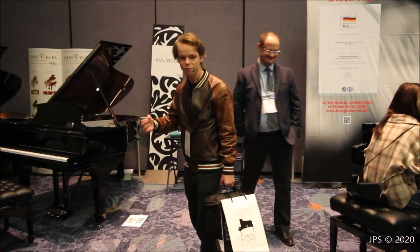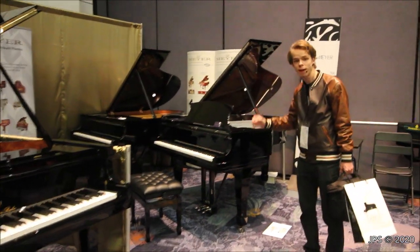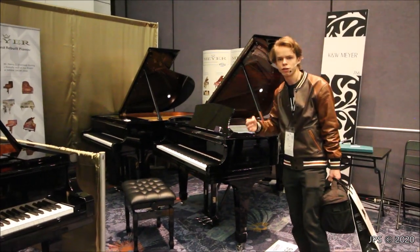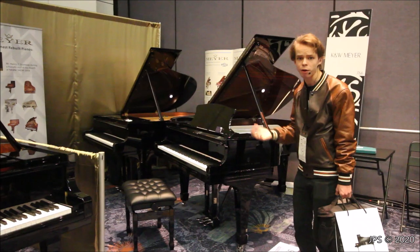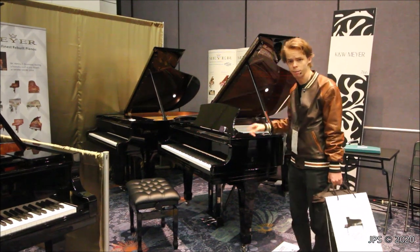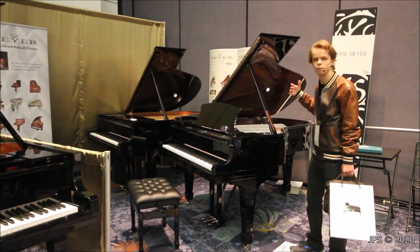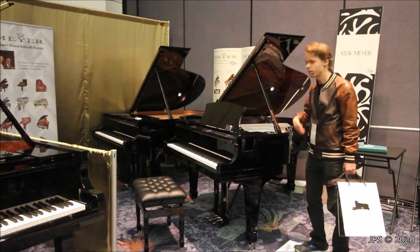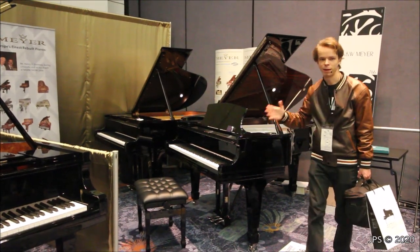Over here is another one of my favorite areas at the NAMM show — the Meyer booth. As you can see, they have two Steinway and Sons pianos. While they may look brand new, they are in fact rebuilt pianos from the early 1900s — I believe this one originates from the 1930s. What Meyer does is take these old, ancient pianos and bring them back to life, making them better than brand new. They retain the original soundboards and keep the beautiful characteristics of the original piano. I absolutely love the work that Meyer does, and there are plans perhaps in the future to do more work with them.